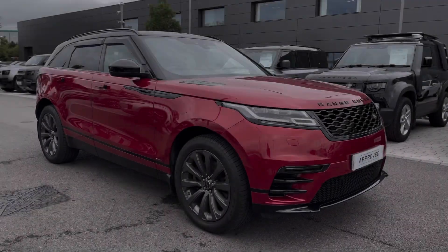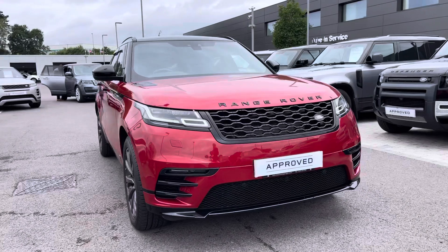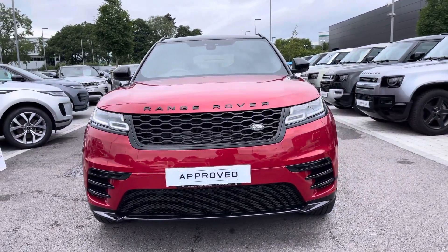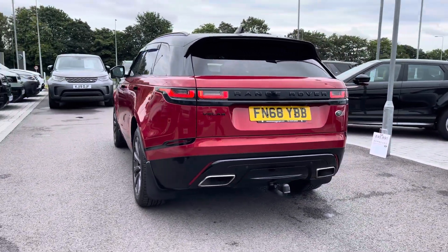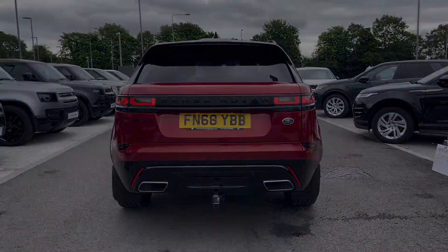Hi, my name's Amy from Stafford Land Rover, and today I'll be taking you around this approved used vehicle. You have the lovely Land Rover Range Rover Velar R-Dynamic S. This vehicle comes with a D300 diesel engine alongside an eight-speed automatic transmission. This particular model comes in the gorgeous Firenze Red and has some fantastic spec.